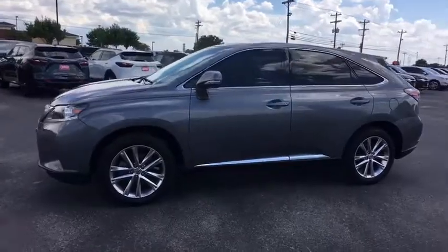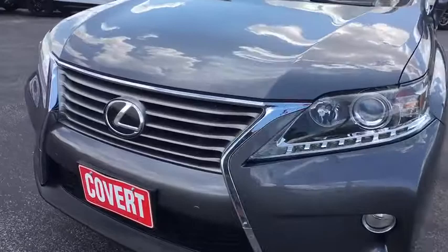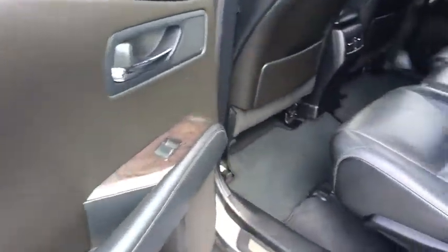This vehicle has less than 90,000 miles. Here are some of this vehicle's great options: keyless entry, steering wheel audio controls, power passenger seat, power liftgate, CD changer, anti-lock braking system.